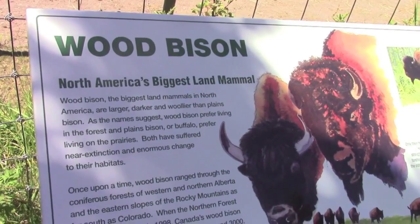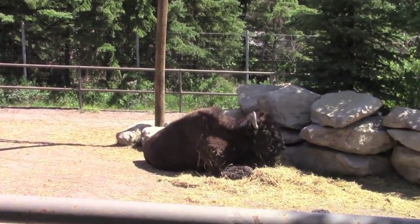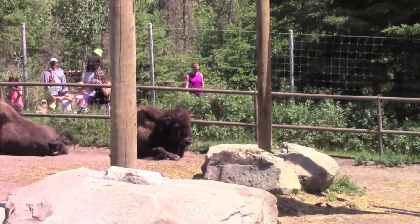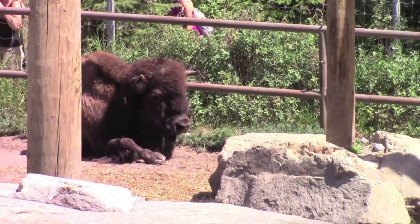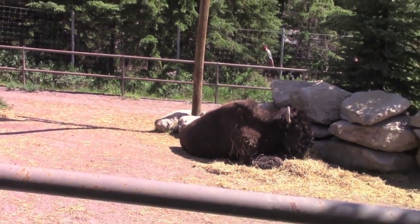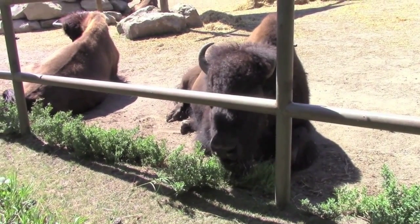Next we're gonna see right here — we're gonna see the wood bison! Look at the small horns. Do wood bison eat fish? No, no. What do they eat? I don't know, but they're big and they have a lot of fur.